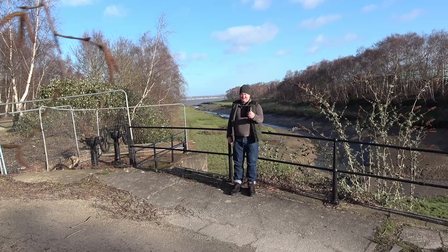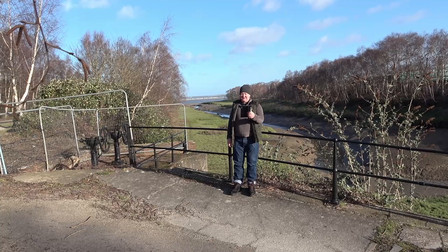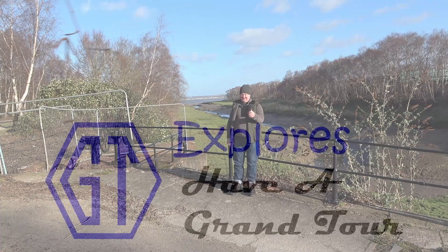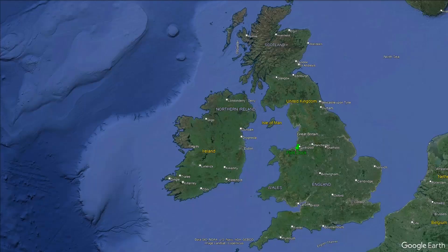It might be hard to believe, but this peaceful, not particularly attractive and very muddy tidal inlet was once a bustling dock. At its peak, hundreds of boats per year would dock here, carrying a wide range of cargo. Join me to explore what remains today, as we have a grand tour of Flint Dock.